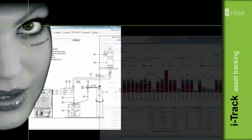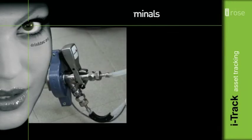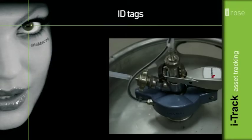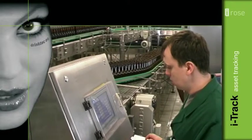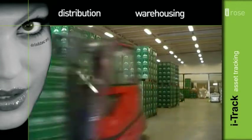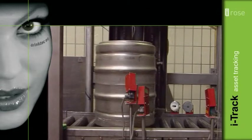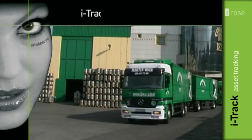iTrack is made up of three basic parts: modular software solution, tracking terminals, and RFID tags. The iTrack solution enables you to monitor the process throughout production, warehousing, distribution, and consumption. With RFID tags, the data about the asset's movements are being stored in a central iTrack data warehouse.